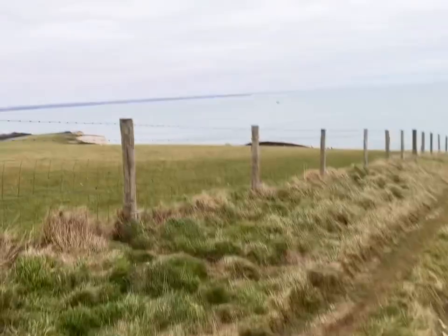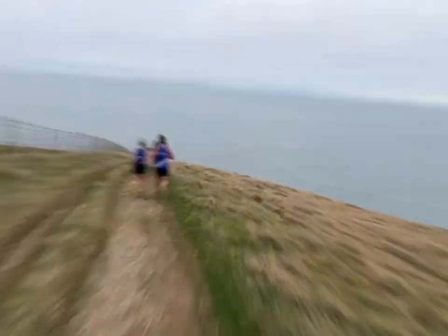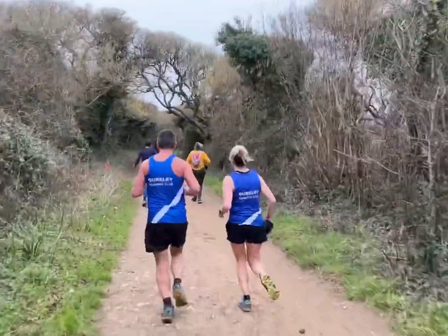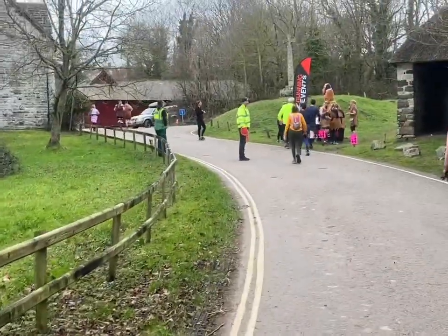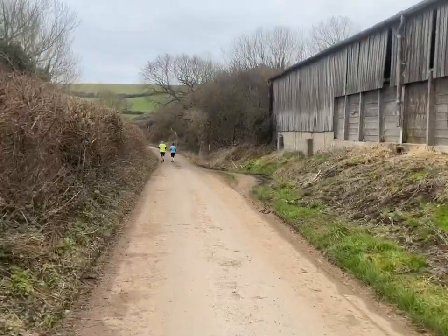There's Swanage around the corner and Old Harry's Rocks down here - just making our way down to them. I need to make sure I get the right path on the course, but it smells very fragrant out here - definitely in the countryside!